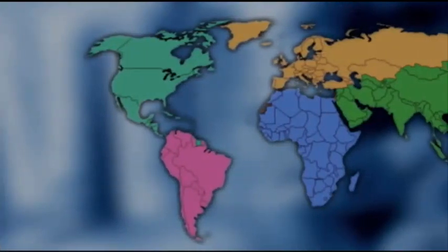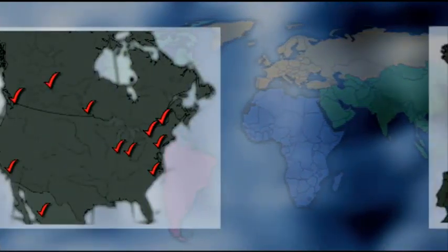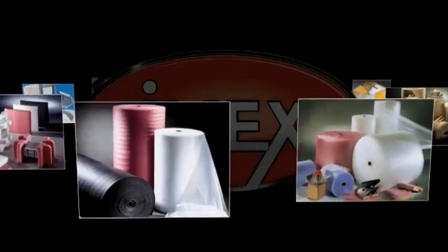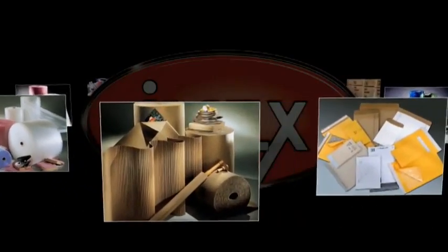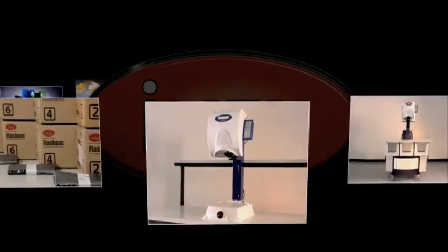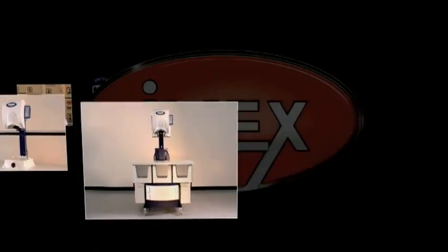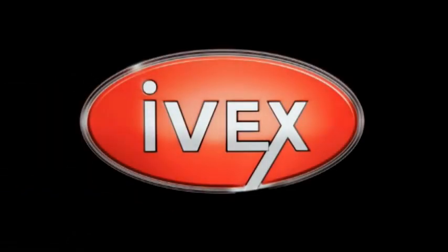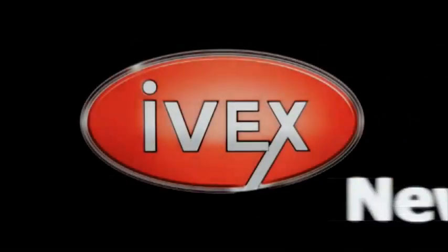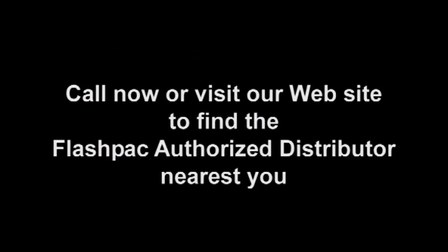The IVEX Global Network serves North America and Europe, offering unparalleled support to each of its customers. IVEX also manufactures a complete line of flexible, protective packaging products in 15 facilities in North America and Europe. These products are sold through a wide variety of channels. If you think you know IVEX, think again.